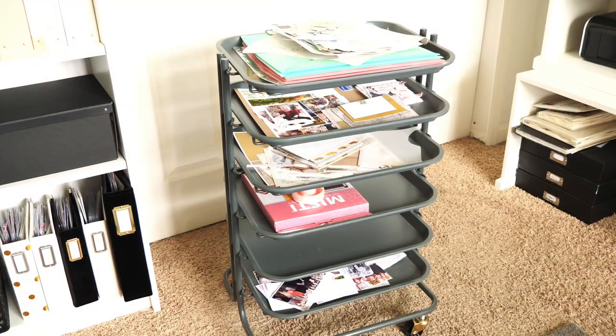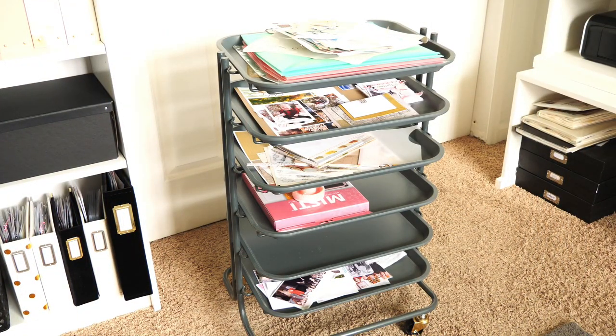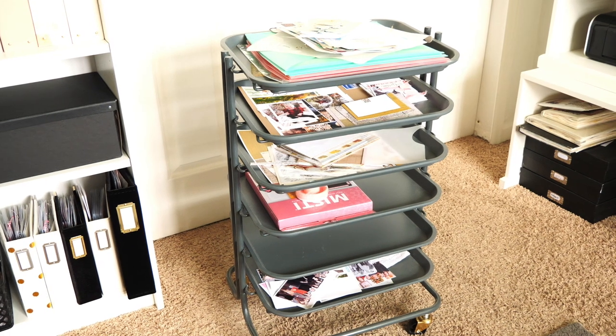Next to that bookcase — though it can be found anywhere in the studio at any time — is this We Are Makers project cart, and it is always laden with projects. I love the fact that you can just pick up the trays, bring them to your workspace, work on a project, set it right back on the tray, and set it aside. It has really been a most awesome element in this room.